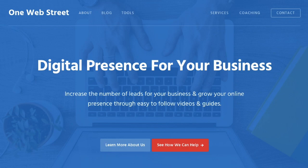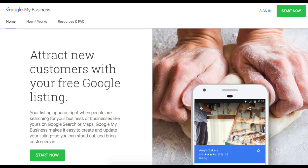Hello, this is Nathan from OneWebStreet, the right place to discover digital marketing strategies for your business. In today's video, we are going to be talking about Google Business Listing and why it's important that you have one for your business, and furthermore, how to go about creating one.